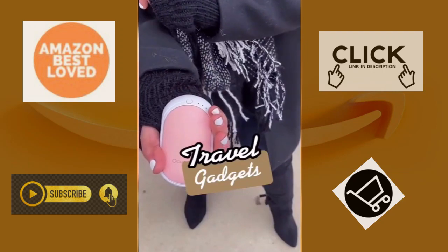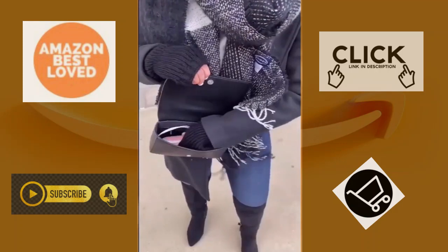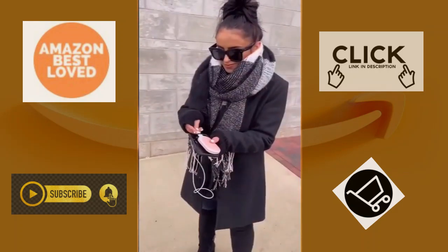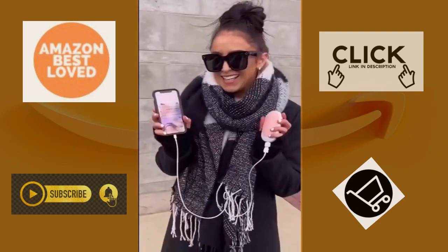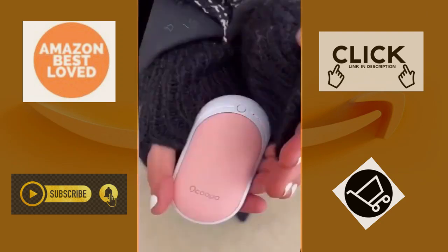Travel gadgets. What does this little pod do? It has two functions in one. It is a portable, rechargeable hand warmer with three levels of heat that works four to eight hours between charges. It also comes with an adapter so you can use it as a power bank to charge your phone. It's great for everything from outdoor adventures to just staying cozy in a chilly office.